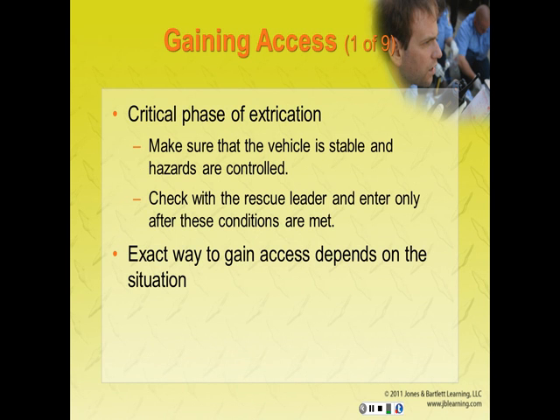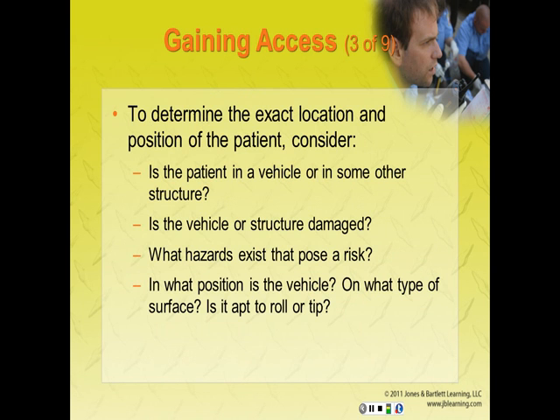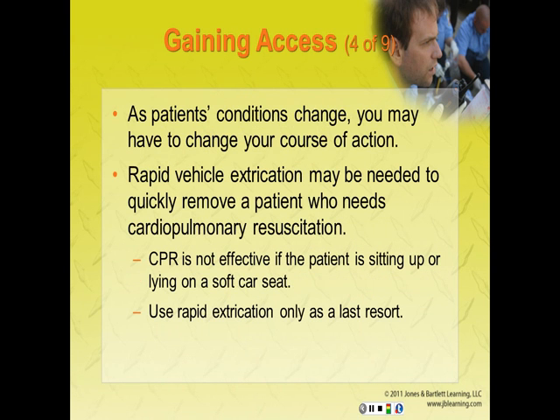If there are multiple patients, locate and rapidly triage each one to determine who needs the most urgent care. To determine the exact location and position of the patient, consider: Is the patient in a vehicle or other structure? Is the vehicle or structure severely damaged? What hazards exist? In what position is the vehicle, on what type of surface, and is it stable or apt to roll or tip? Do not try to access the patient until you are sure the vehicle is stable and hazards have been rendered safe.